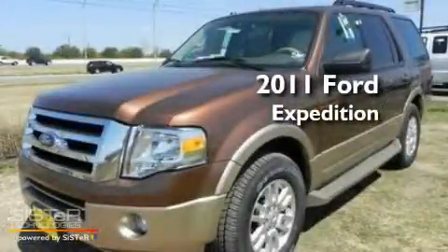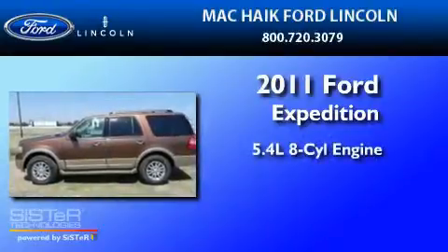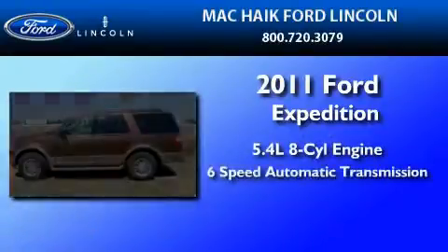This is a brand new 2011 Ford Expedition. It has a 5.4-liter 8-cylinder engine and a 6-speed automatic transmission.